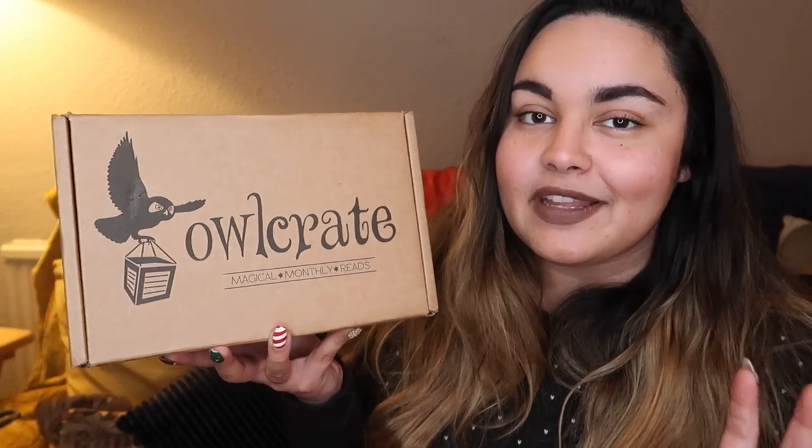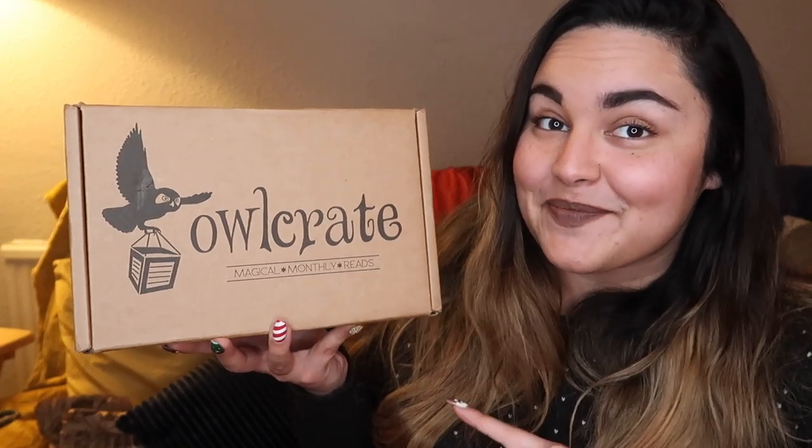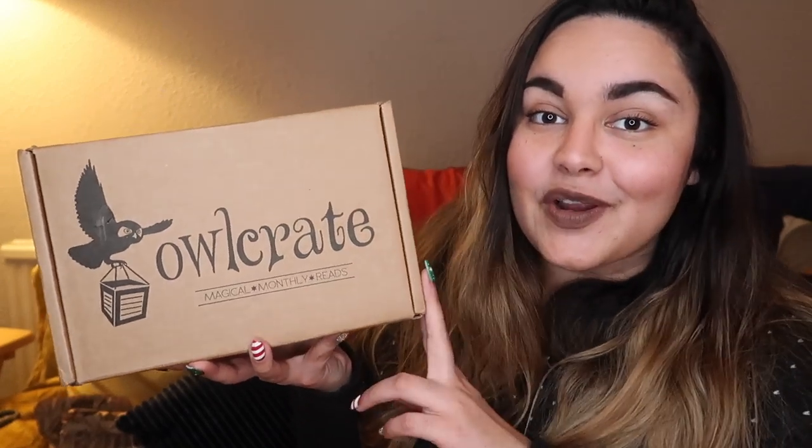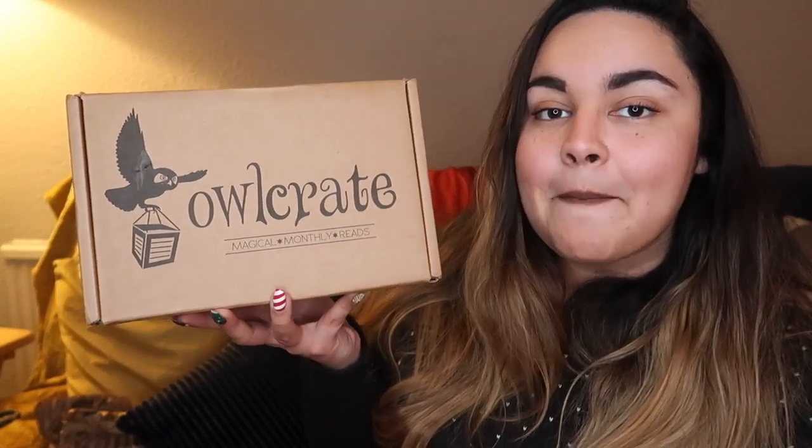If you are unfamiliar with Owl Crate, it is a US-based monthly young adult sci-fi fantasy — mainly, but not always — monthly subscription box. If you would like to get your hands on your very own Owl Crate after seeing this video, I do have a discount code for you guys. My code is Becca and that will get you a discount off your purchase.